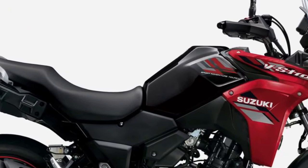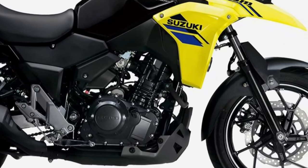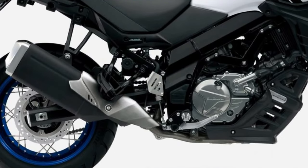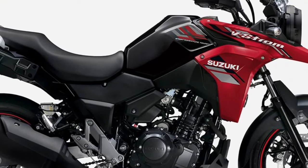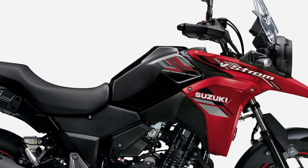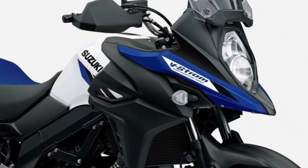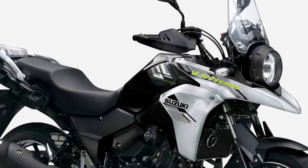Environmental sustainability is a key consideration in the design of the V-Strom 250, with Suzuki employing eco-friendly practices and materials wherever possible. The efficient engine design minimizes fuel consumption and emissions.